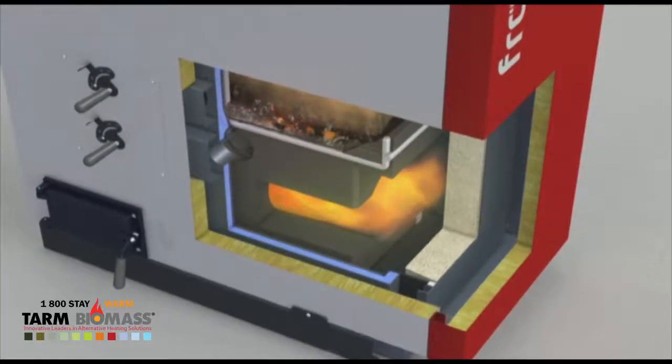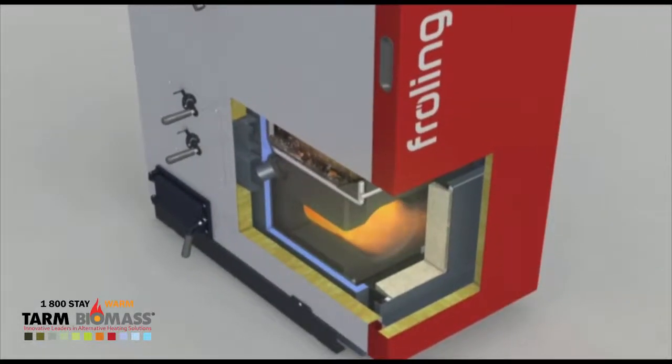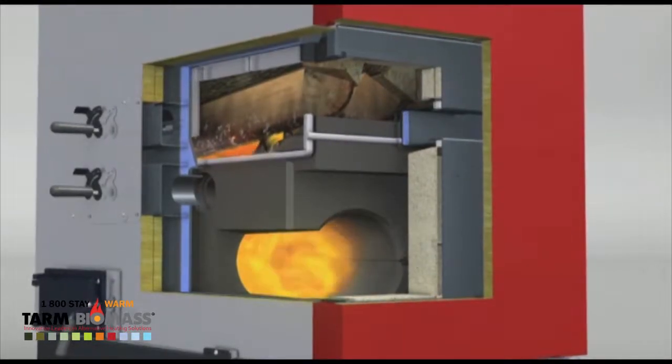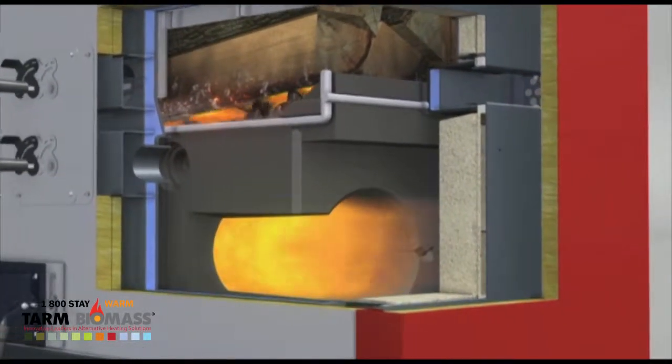The sturdy construction of the combustion chamber using premium raw materials guarantees the S3 Turbo a long service life. Thanks to the patented cylindrical high-temperature combustion chamber, the boiler delivers excellent combustion values.